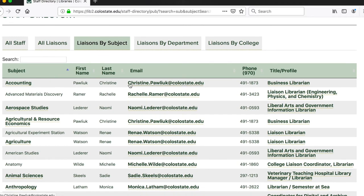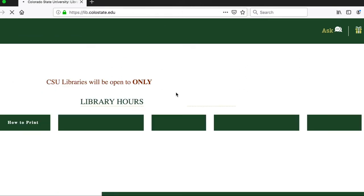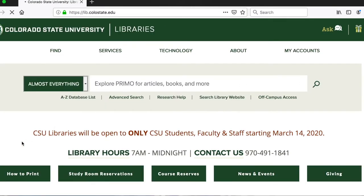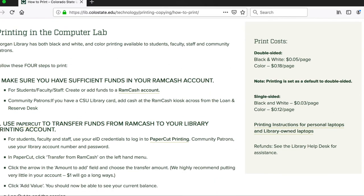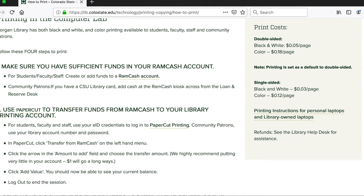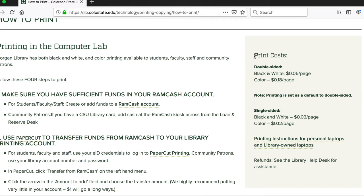Going back to the library homepage, I'd like to direct your attention to our How to Print button. If you click on it, it will take you to a page with instructions on how to print here at the library. Please note that you have to transfer money from your Ramcash account into your library printing account, and you cannot transfer it back. A little bit of money does go a long way. This page also lists printing options and printing costs.